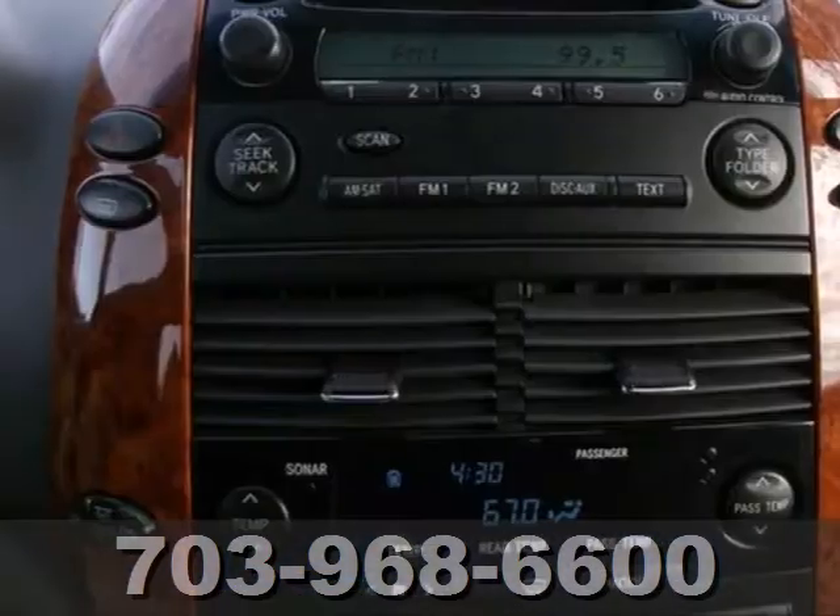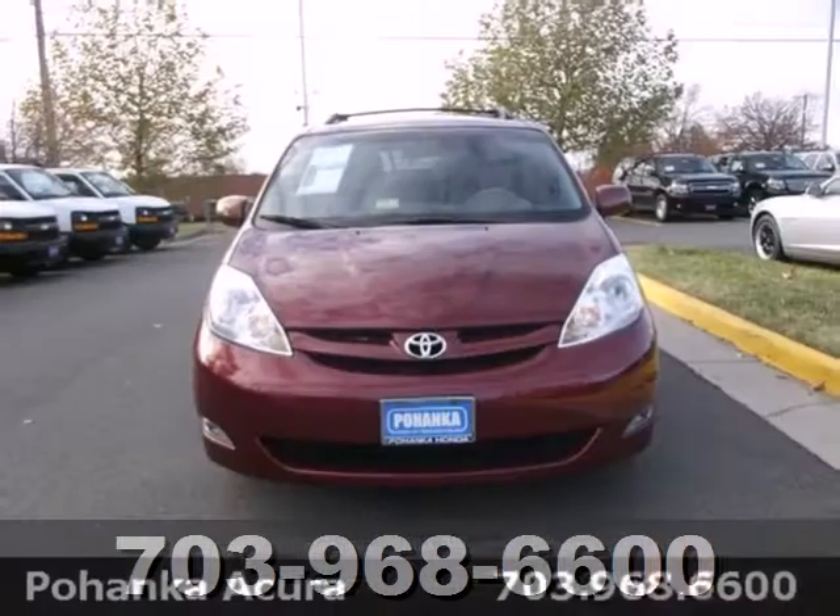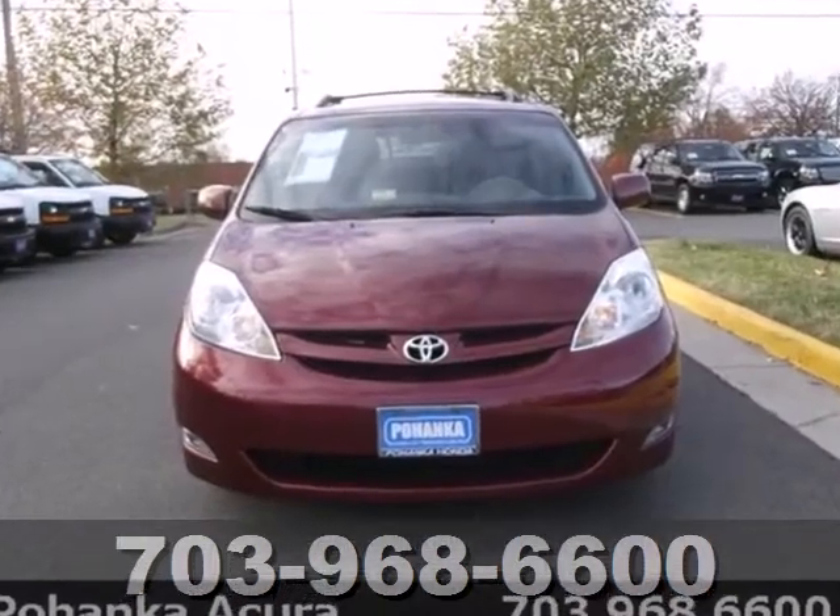Minivan usefulness and convenience, in concert with Toyota engineering excellence, make this Sienna an exceptional choice. Test drive it today.